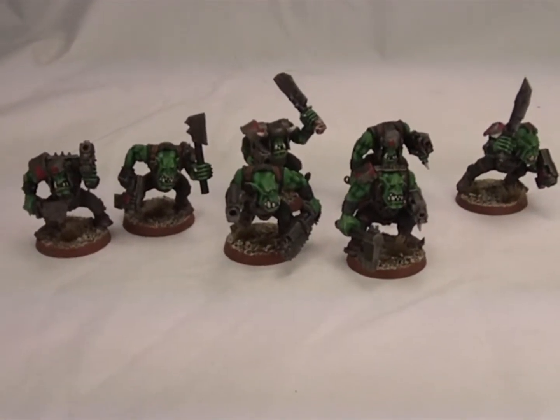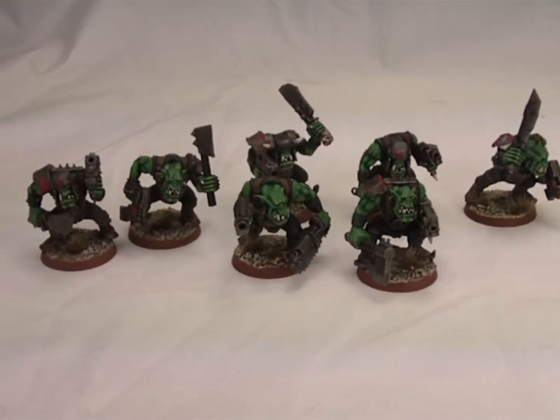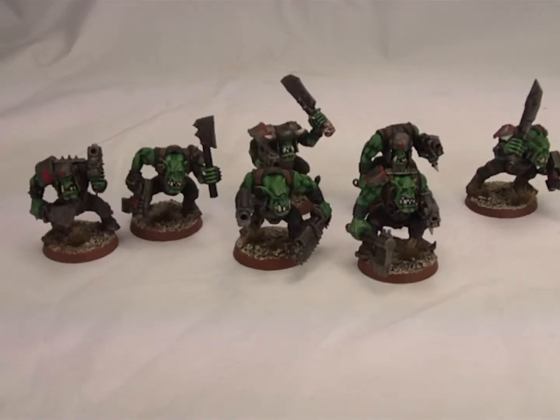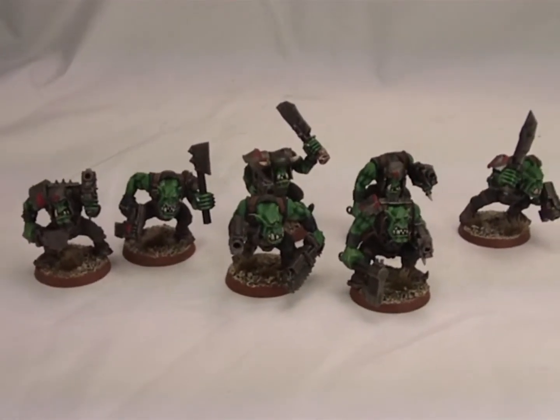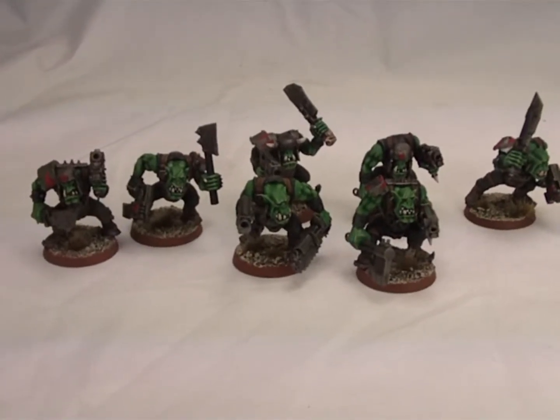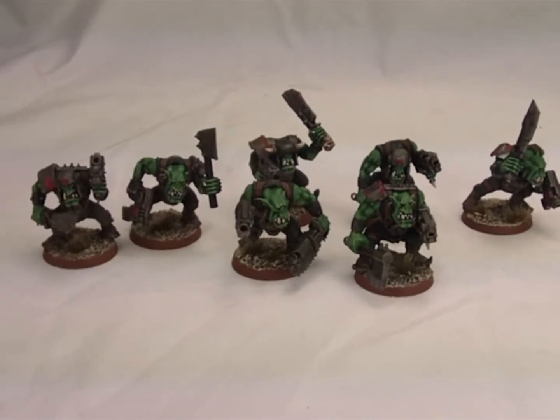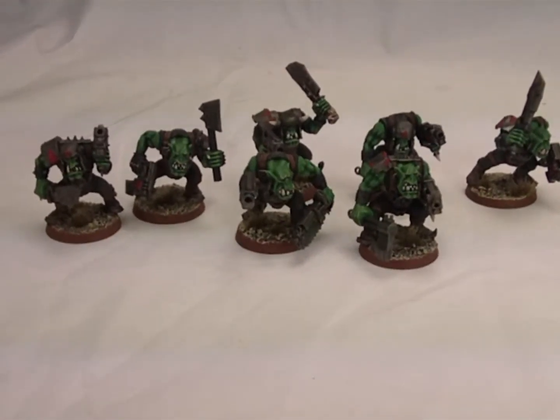So I sent out this squad of orcs and I had requests to have them painted. Well, I didn't really send them out — let me back up. There's a painting service out in Scotland called Dark Materials Miniatures. The guy who runs it is amazing; his name is Fraser Hepburn, and he just does really nice work.